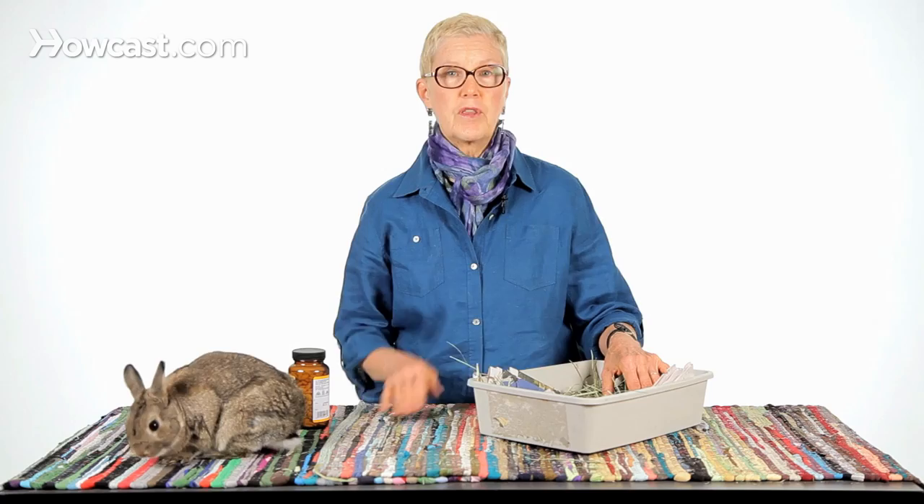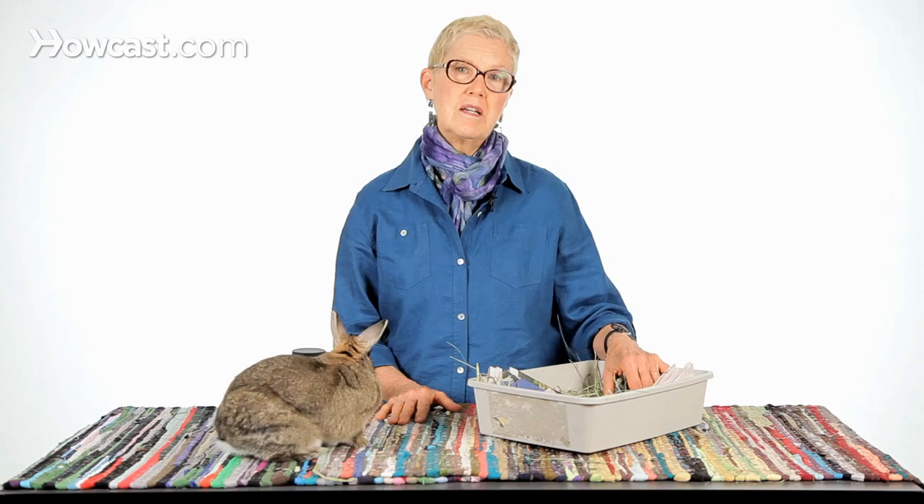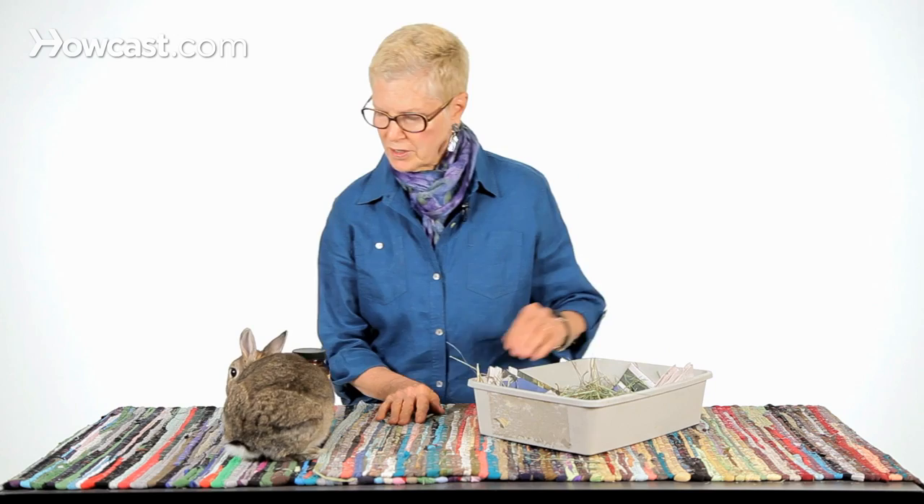A lot of people are very surprised a short time after they acquire their rabbits to discover that every time they approach, the rabbit runs away. The rabbit runs away because you're a predator — you're chasing him. So if you can find a way to get him back into his cage from exercising that is not chasing, that will serve both you and the bunny really well.